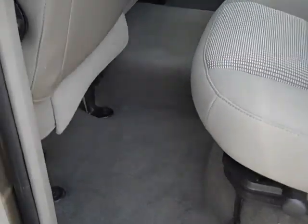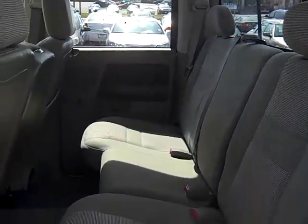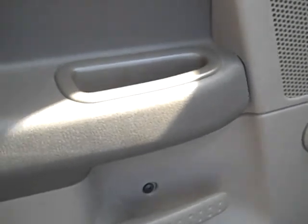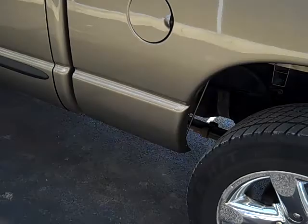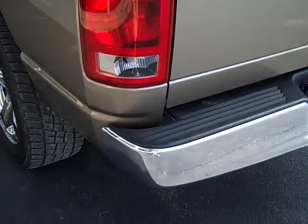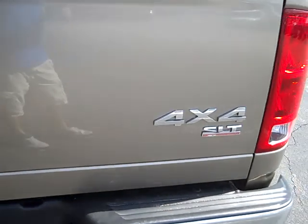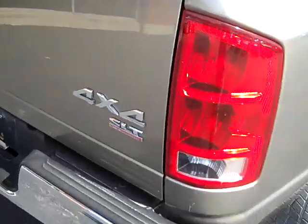Take a look here in the back. It's got a tow package. This is an SLT trim, and this truck comes with a bed liner.